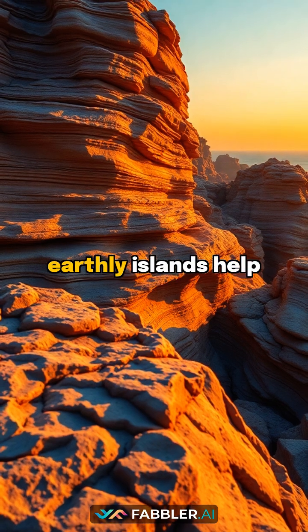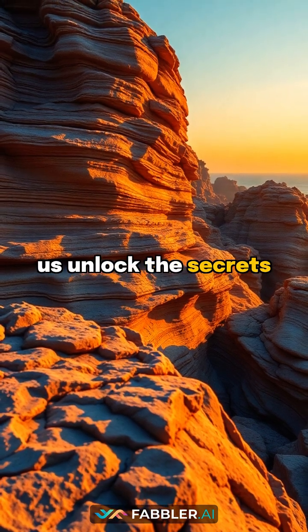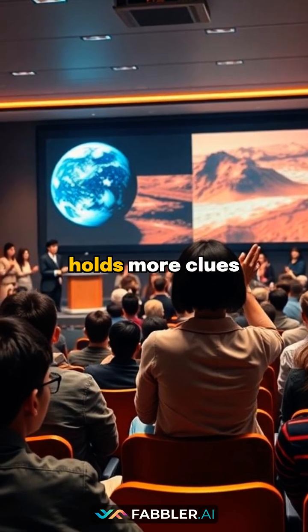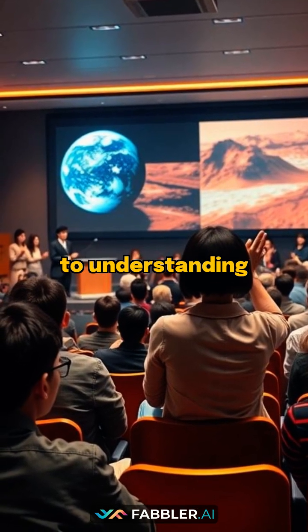Could studying these earthly islands help us unlock the secrets of Mars' past? Share your thoughts if you think Earth holds more clues to understanding other planets.